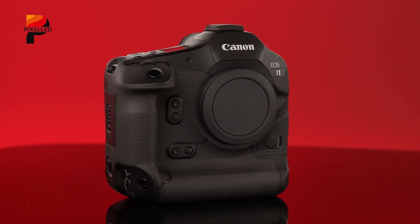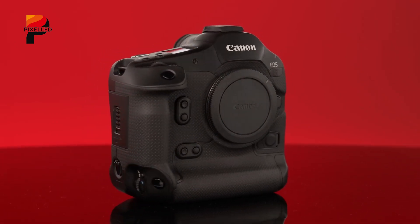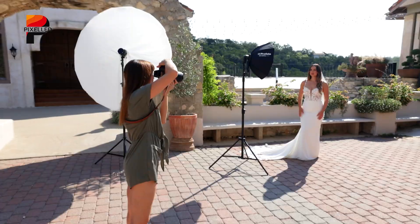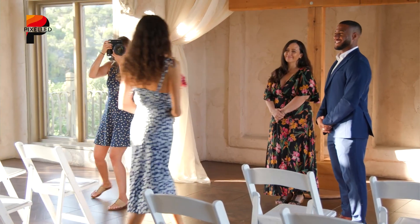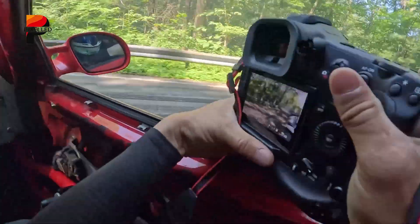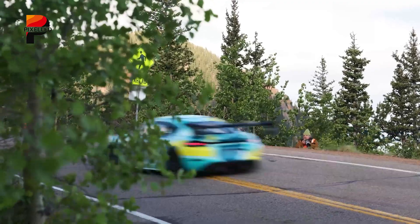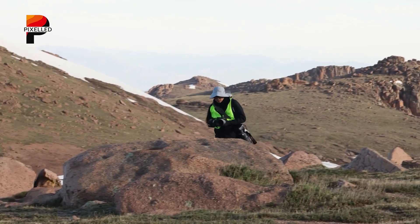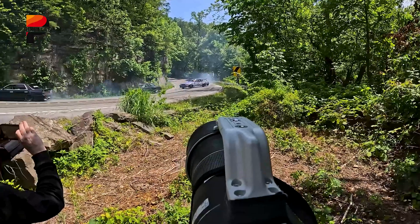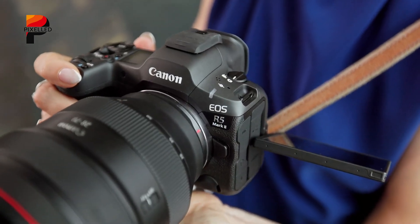The Canon EOS R1 Mark II's rumored global shutter isn't just a spec sheet upgrade — it's a strategic move to counter Sony's audacious A9 III and preempt Nikon's next move. For Canon, the challenge is twofold: advancing sensor technology without alienating loyalists who prize its image quality and ergonomics. The R1 Mark II must deliver distortion-free speed rivaling Sony's while retaining the video excellence and ruggedness that define the R1 lineage. If successful, the R1 Mark II could cement Canon's reputation as a sensor innovator, not just a fast follower. If it stumbles, however, Sony's A9 III and whatever Nikon cooks up might redefine what professionals expect from a flagship camera. In this high-speed, high-stakes battle, the global shutter isn't just a feature — it's the future.